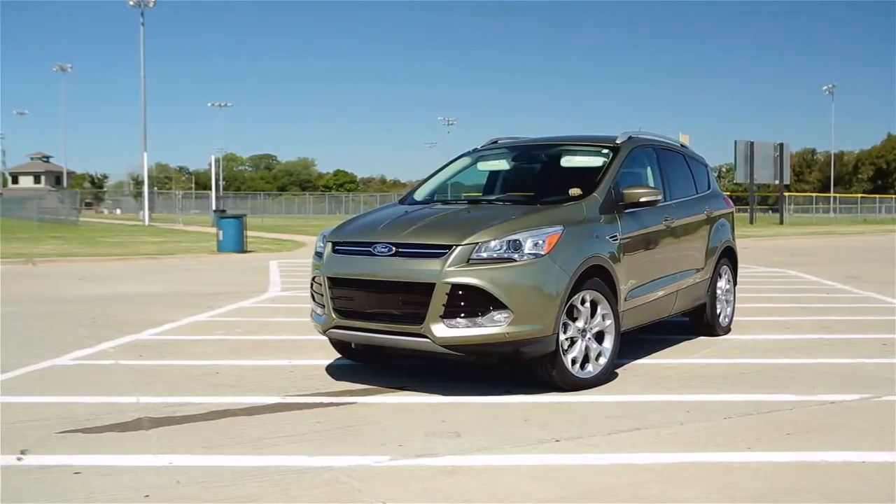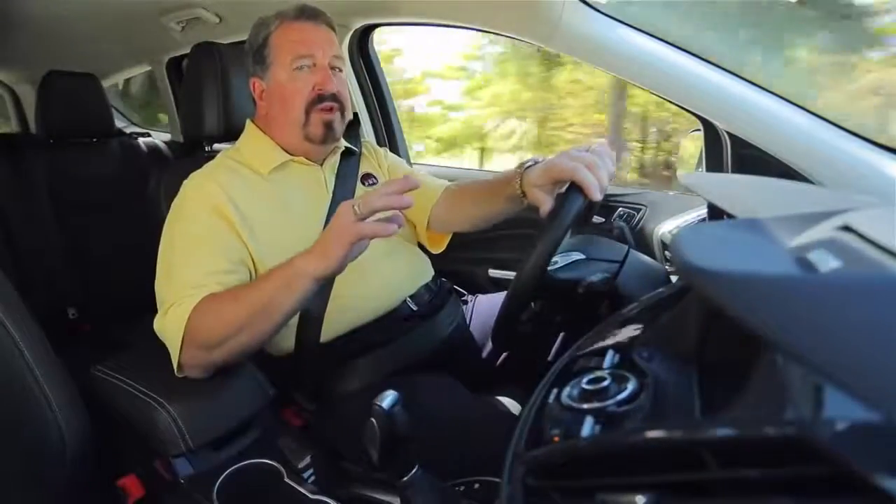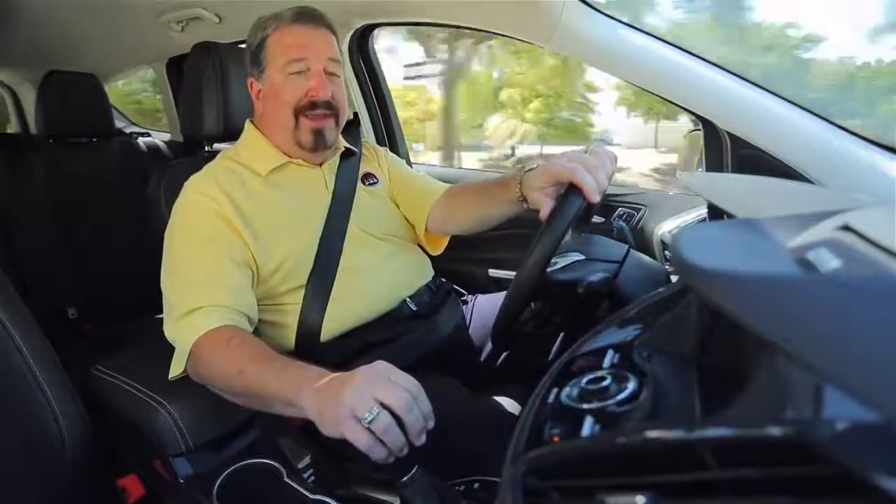All in all, the new 2013 Escape is much improved from previous years, and it's a very pleasurable SUV to drive.